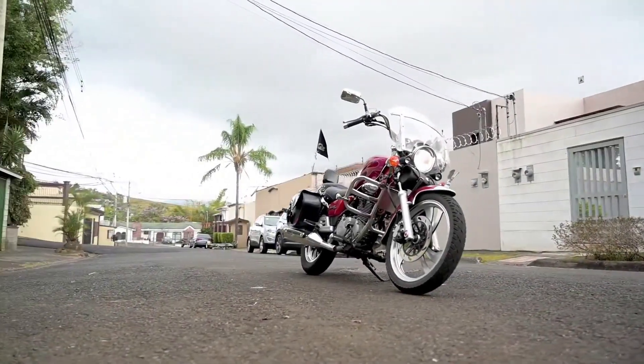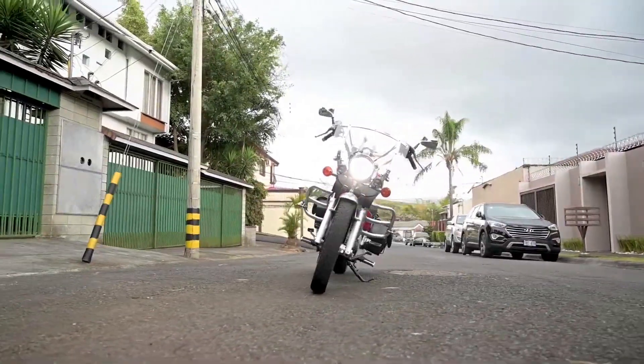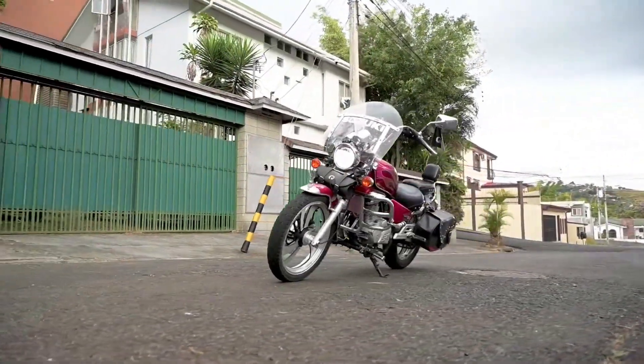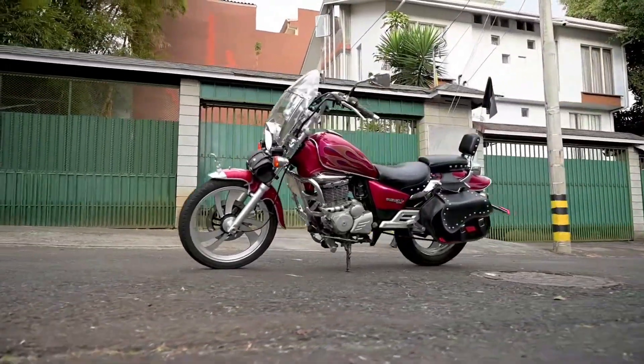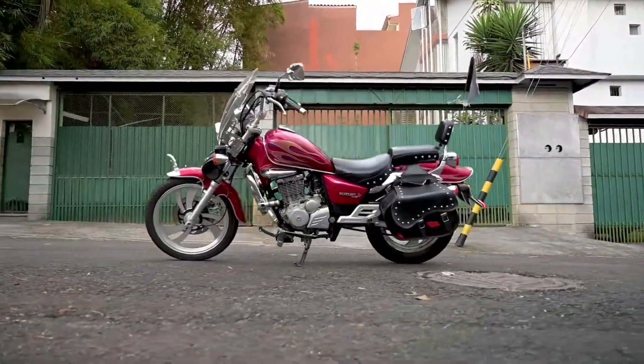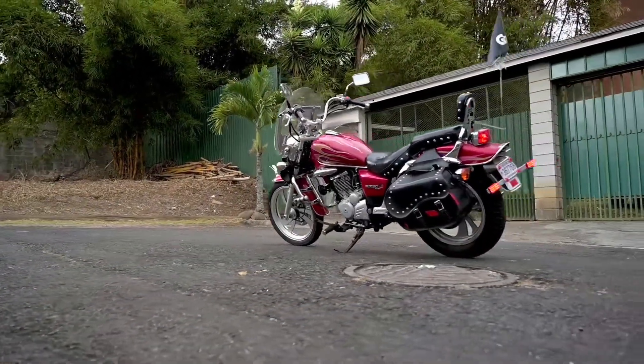Trong khi đó, trái ngược với Intruder 150, GZ150A vẫn mang nét thuần khiết của dòng Cruiser cổ điển, với tay lái cao và yên xe thấp, hệ thống đèn halogen cùng đồng hồ dạng cơ, bình xăng dạng giọt nước và rất nhiều chi tiết kim loại sáng bóng.